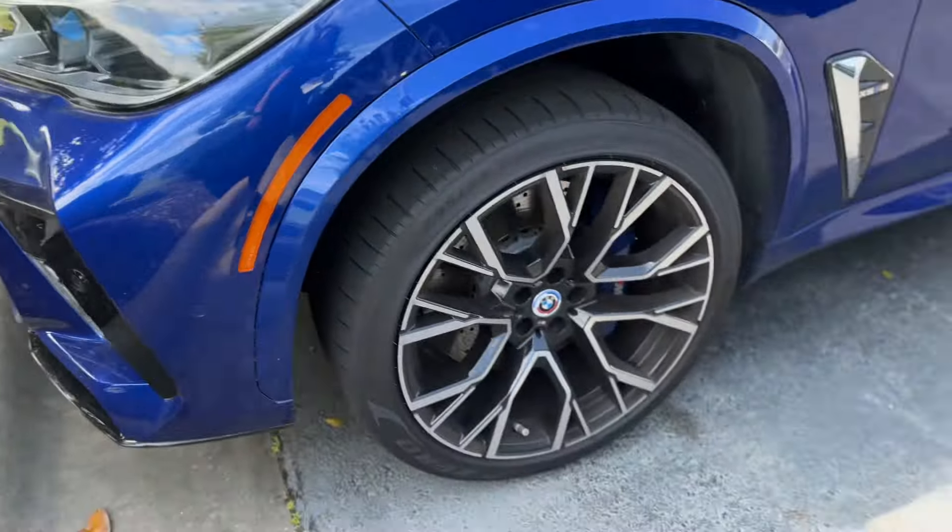Grand Cherokee — we have a black one. I think it's the 25th anniversary edition maybe. Got the running boards and beautiful wheels. 2018 Jeep Grand Cherokee Sterling Edition, about 70,000 miles. Beautiful interior, light leather.